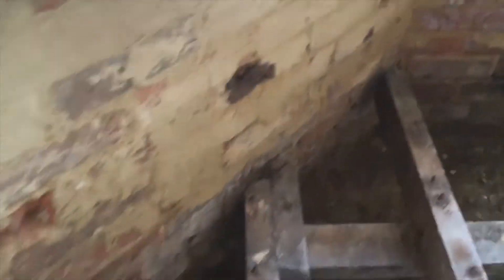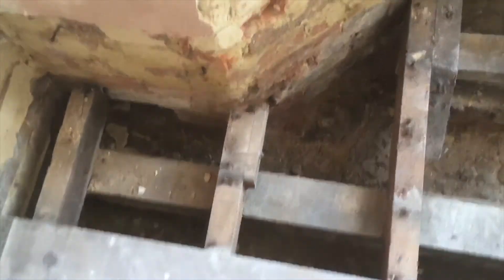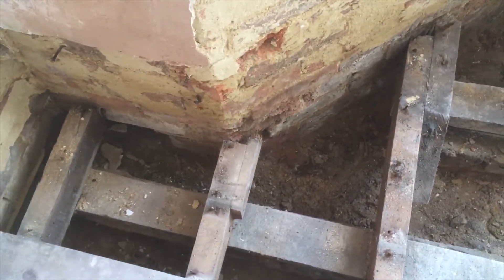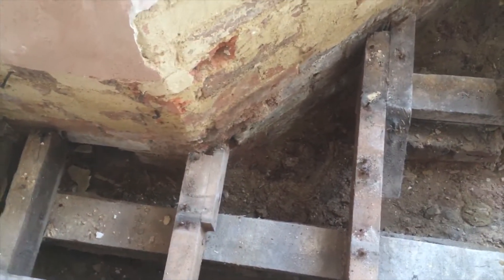We then need to take these three joists at the end — the end sections are rotten — so we need to take those out and splice in some new bits, and then we can put the floor back down.